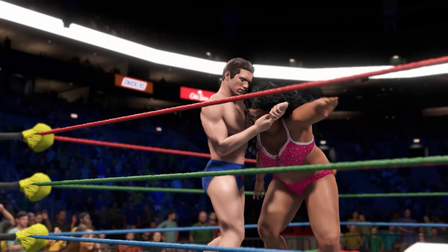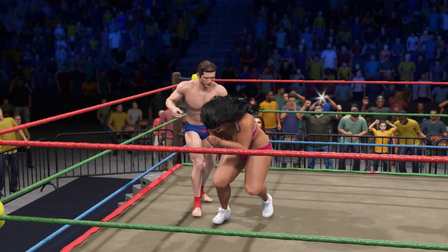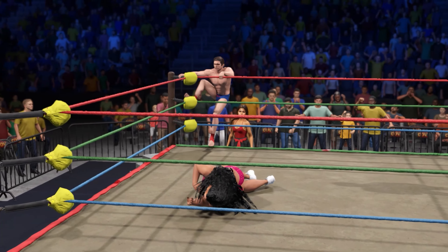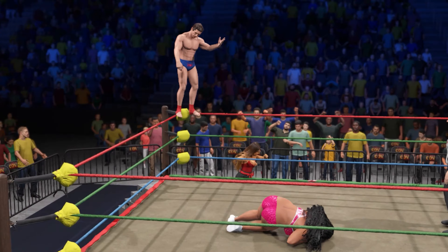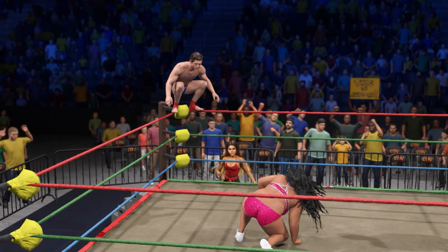Corey, what's the best defense going into a submission match? As with most sports, the best defense is a good offense. Having awareness of your opponent's limbs at all times and weakening them will also make their submissions less effective.